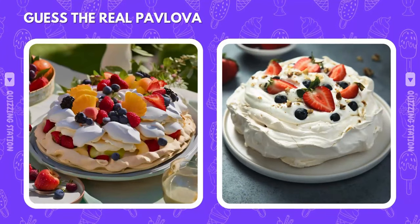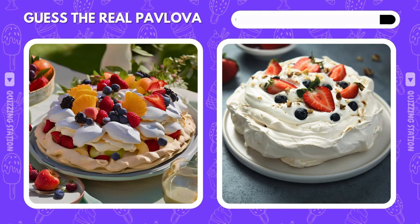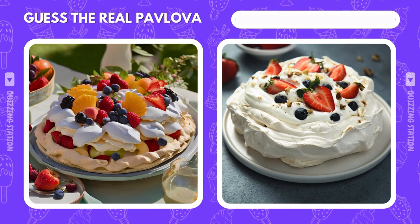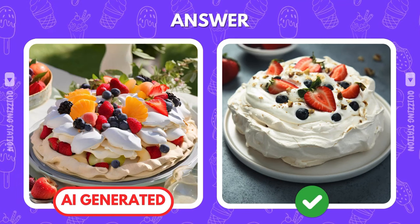These pavlovas look too good to be true. But which one is the real masterpiece? The correct choice is the right. Bet that one looked a little more real to you.